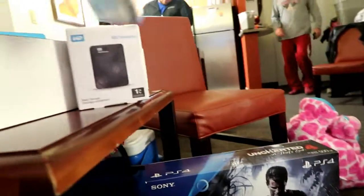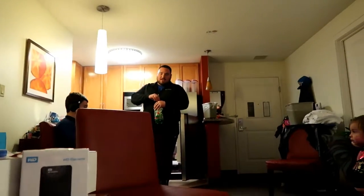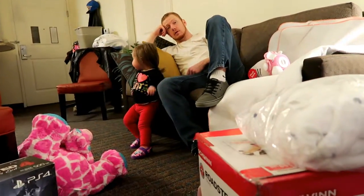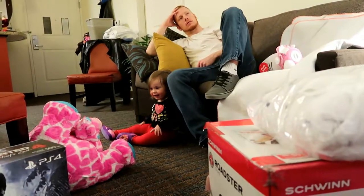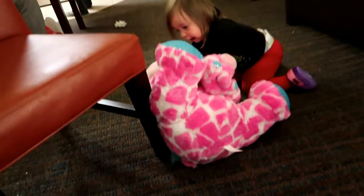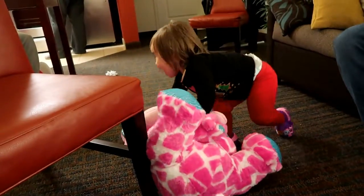Nick got Call of Duty, so that's great! Thank you, thank you, thank y'all! Harper, say thank you. Her belly's hanging out from her shirt — pull your shirt down. Good job! Give it all the huggies! She's been cuddling with her new bear since she got it, she absolutely loves it.